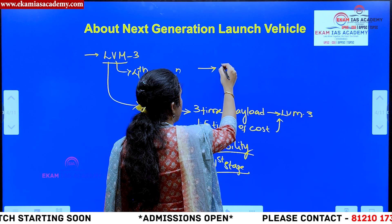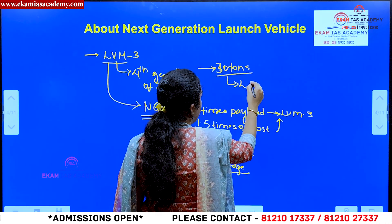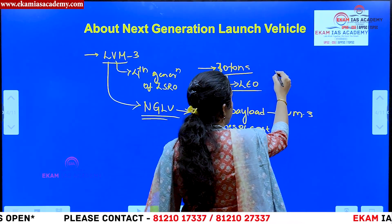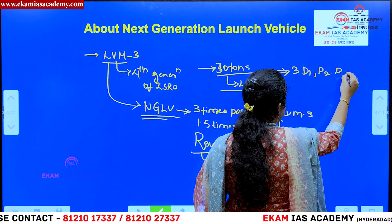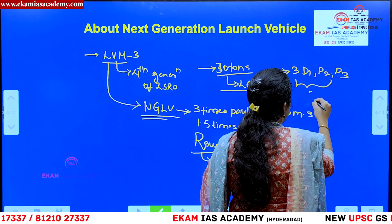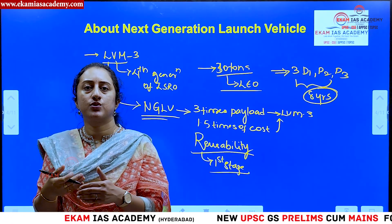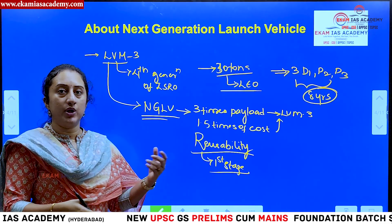In terms of weight capacity, NGLV can carry 30 tons into the lower orbit — that is the main initial target. ISRO is going to test this next generation launch vehicle in three developmental stages: D1, D2, and D3. These test trials will be conducted over an eight-year period, during which ISRO will run a series of experiments to find out its efficiency and accuracy before putting it into operational use.